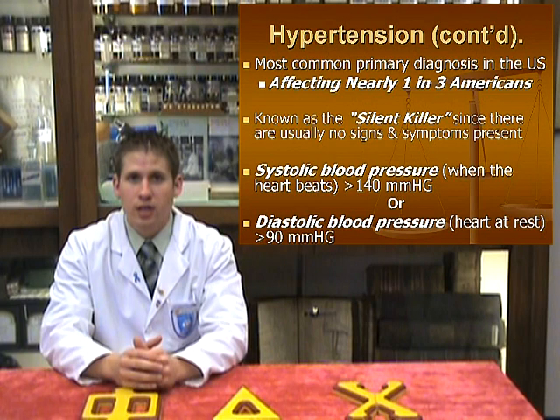When speaking about hypertension, there are several things to keep in mind. First, there are two components to understanding a blood pressure reading. The top number, or systolic blood pressure, measures the pressure when the heart is beating or pumping. The bottom number, or the diastolic blood pressure, measures the pressure when the heart is at rest or between beats.